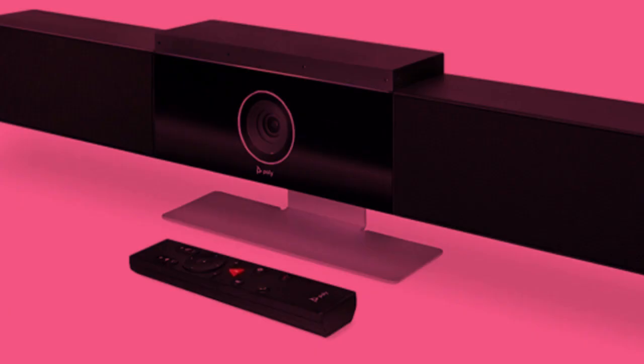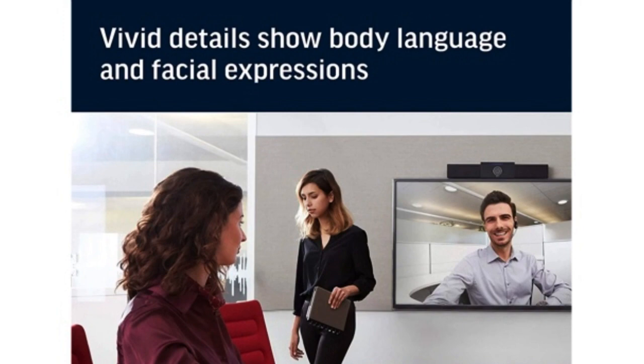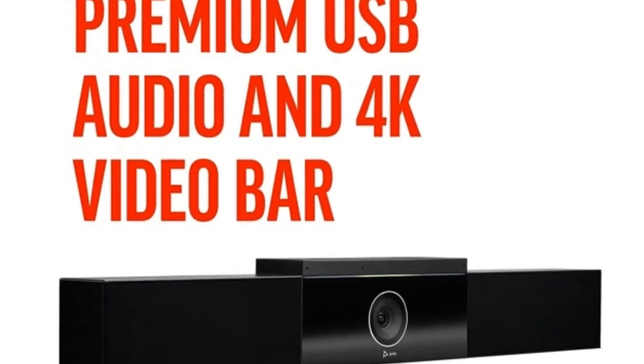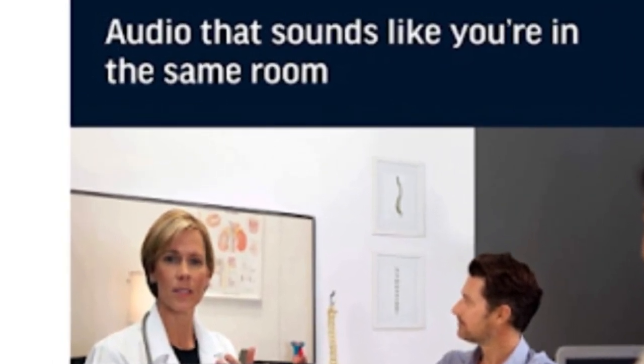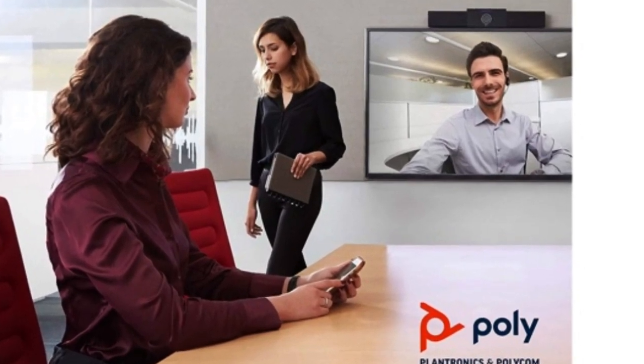But what makes this speaker bar so special? It brings you crystal clear video and audio with its 4K resolution, wide 120 degree field of view, and 5x digital zoom. That means you'll be able to see and hear everything clearly even if you're far away from the camera.